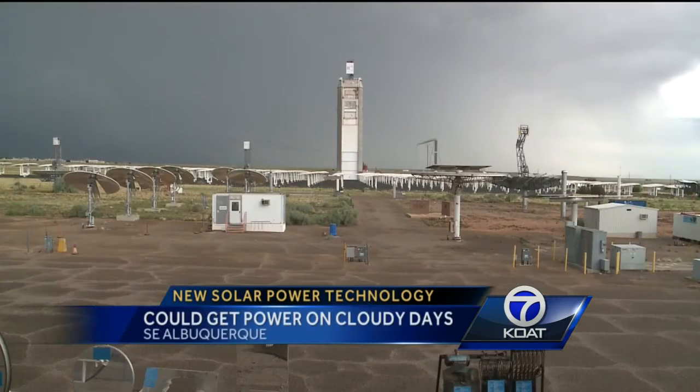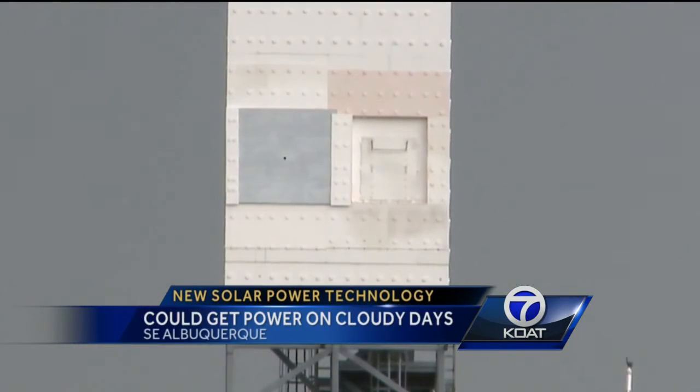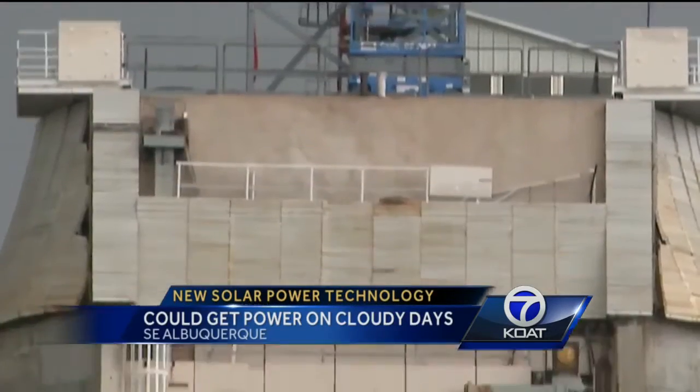Cliff Hoe is one of the engineers working on the project at Sandia. They use a large field of mirrors to collect and reflect sunlight onto a receiver. The particles are then heated up to a super high temperature, allowing the machine to store a lot of solar energy.